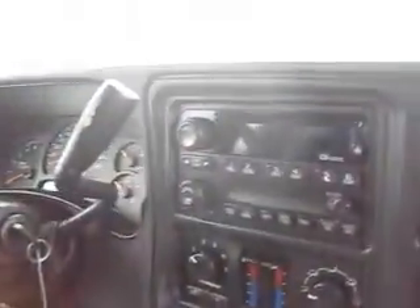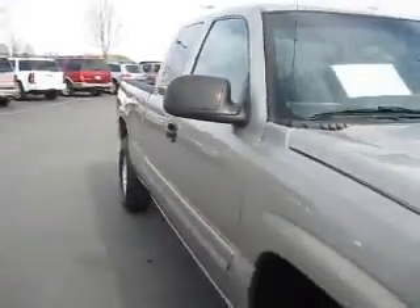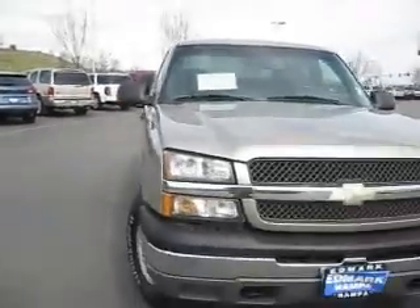Up front the features include power windows and power door locks, a CD player, lots of storage, and so much more. So if you're looking for a great truck to do anything with, this Silverado might be just right for you.